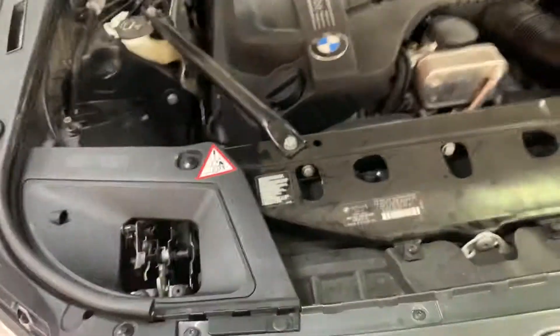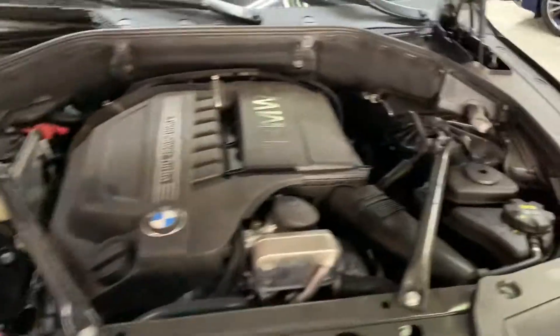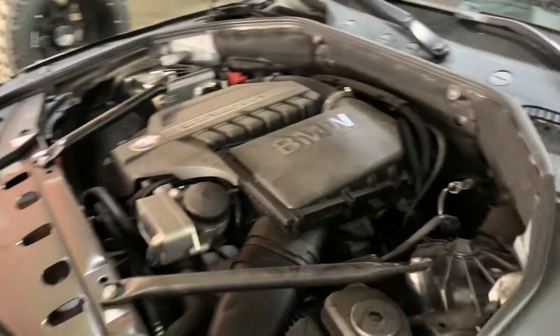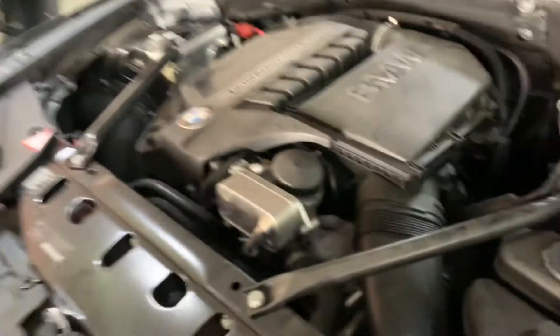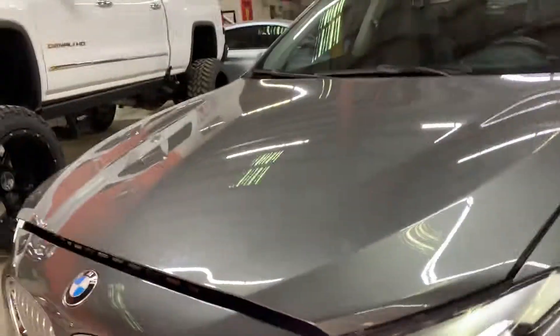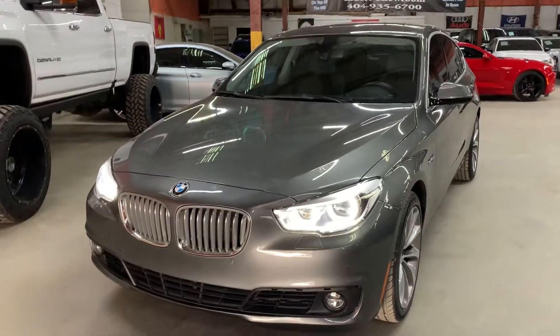BMW twin power turbo engine. Sounds nice and clean — no weird noises, no weird hesitations. This car is in phenomenal condition guys. This is a 2014 BMW 535i GT fully loaded.